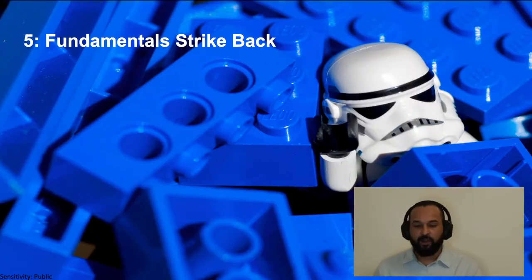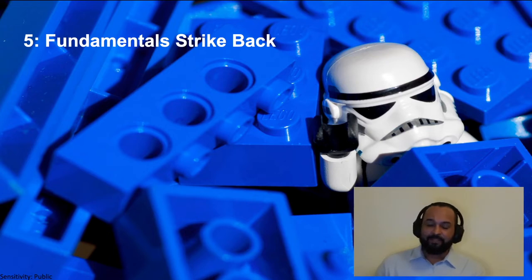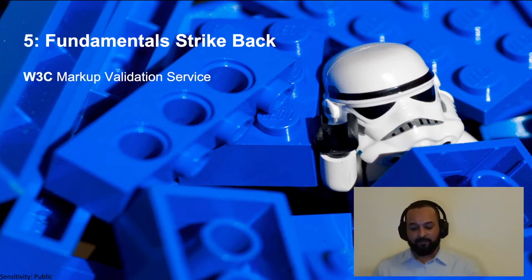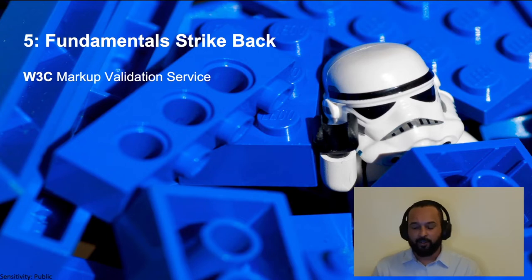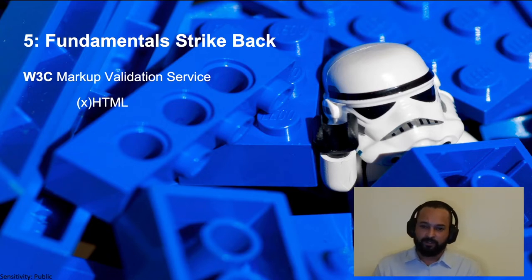In episode five, the fundamentals of SEO strike back: something that is extremely important is ensuring that your website actually validates to W3C. W3C is the World Wide Web Consortium and they set the standards for things like HTML, ensuring that the code used to develop your website is compliant and actually renders in all browsers correctly.